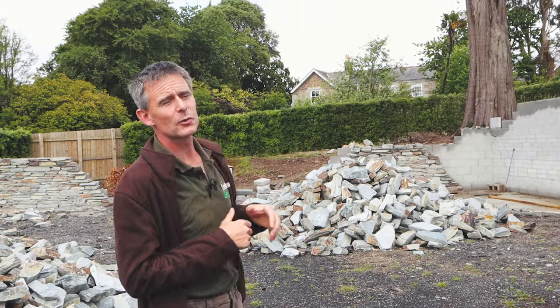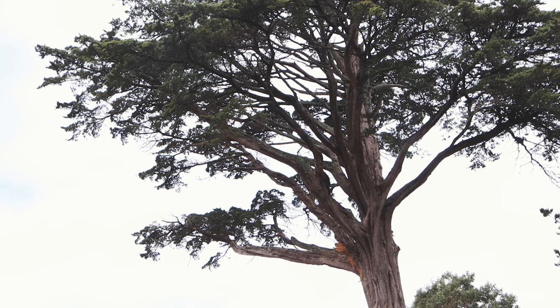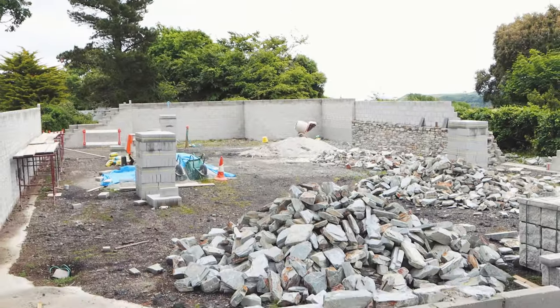Other features that you don't always think about in this area are some of the fantastic trees that survived the original plantings in the garden. This is a big Cupressus macrocarpa, planted some 150 years ago. We've tried to preserve some of those feature trees to add to the interest in and around the walled garden.